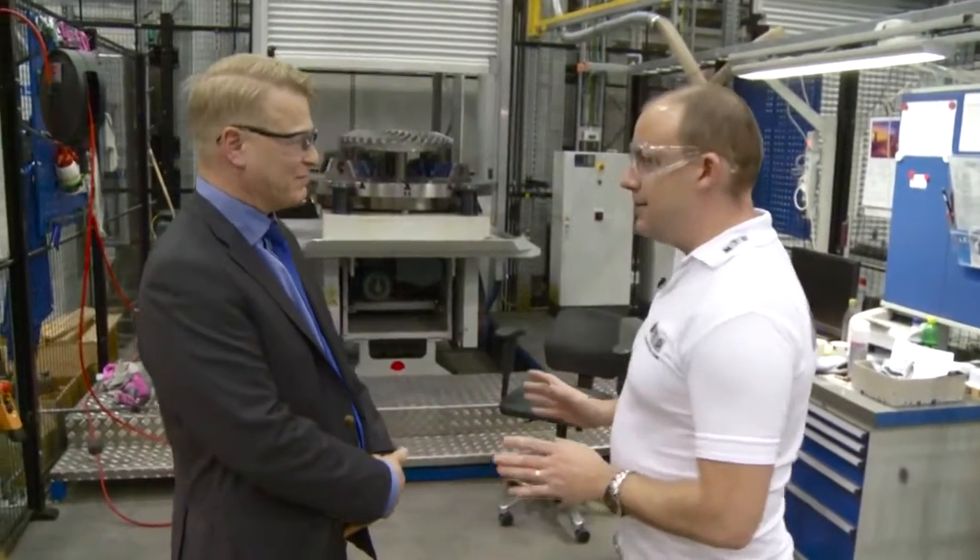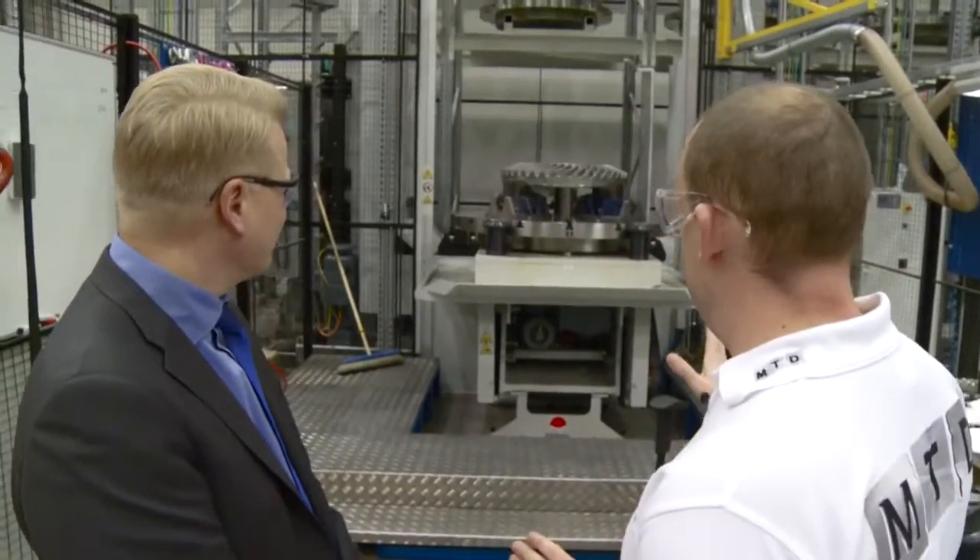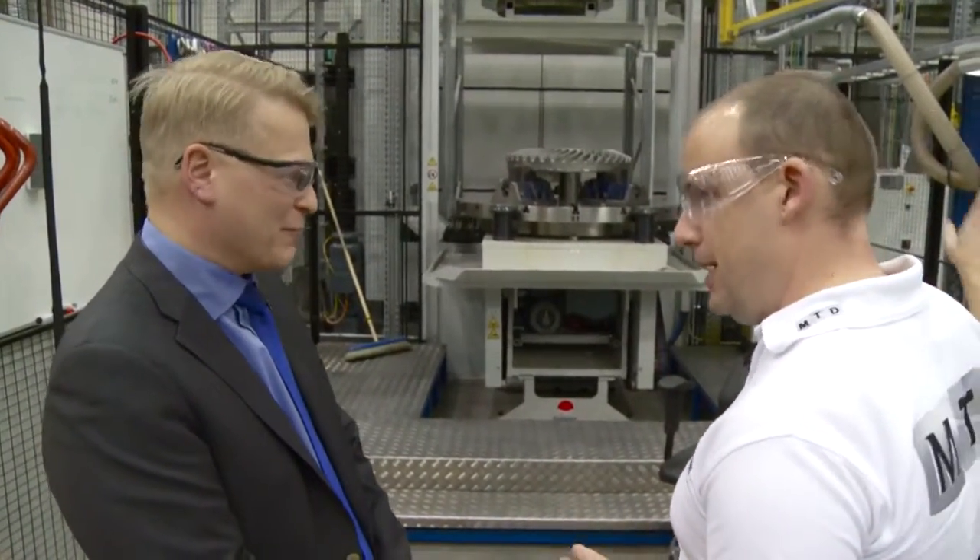Jurgi, this is a fantastic installation here. Can you tell us a little bit about what you're actually doing here? You're obviously loading a part into the FastEM system and then it's going into the machine.